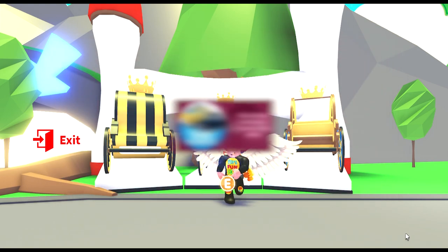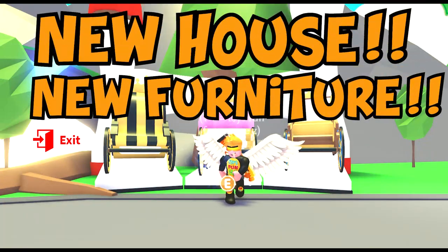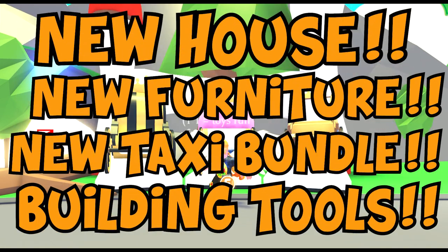Adopt Me have just confirmed a huge update that will be coming out on Thursday. In this video I will be telling you all about the new update, which includes a new house, new furniture, a new taxi bundle, and even building tools.